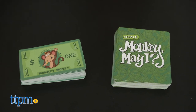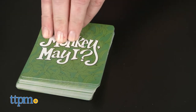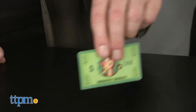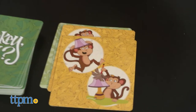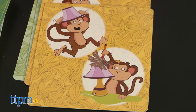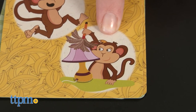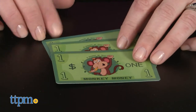Monkey May I incorporates elements of the game Simon Says. It also has two levels of play. In level one, players take turns drawing a card from the top of the draw pile. If the card shows an action, everybody must quickly do that action and the first player to do it takes a dollar from the monkey bank. If a Monkey May I card is drawn, you must pick which of the two monkeys on the card is acting like a grown-up, well-behaved monkey. If you pick the right one, you get a dollar from the monkey bank. The player with the most monkey money cards at the end of the game wins.